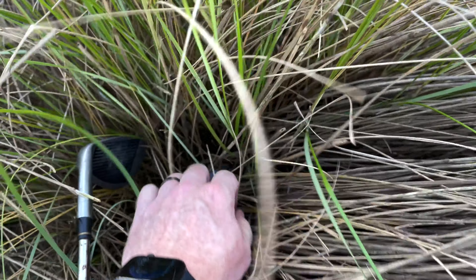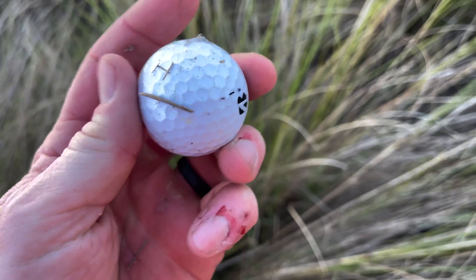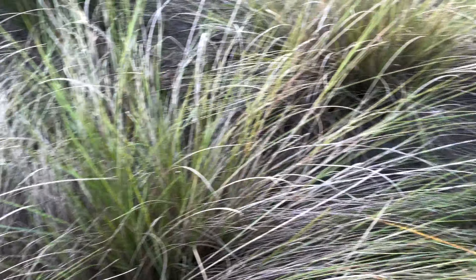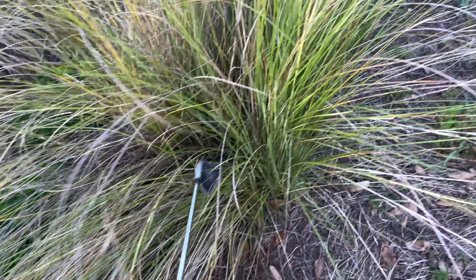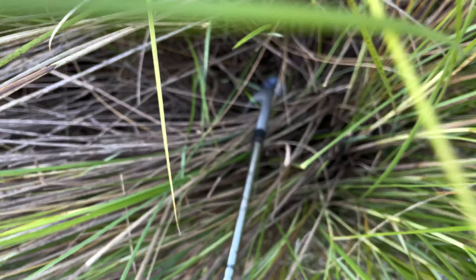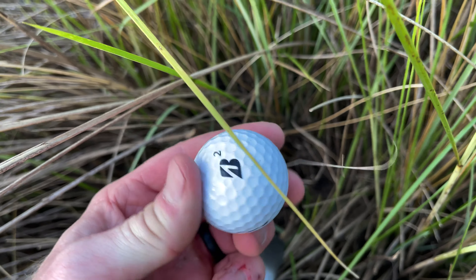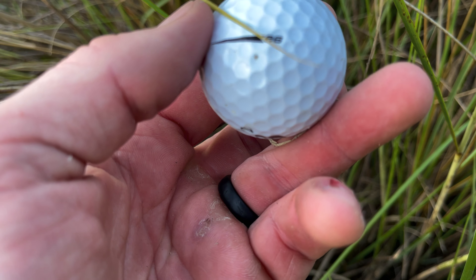There's one — let's see what it is. Bridgestone, I can see it from here. Three dot dash dot — what is that, 612 Speed? I'll take it. Some of these are range balls — I generally hit them back over here where people can pick them up and whack them. Oh, there's another one — another Bridgestone E6.